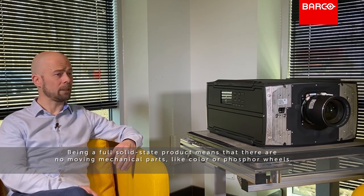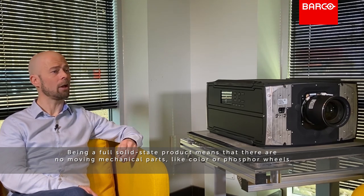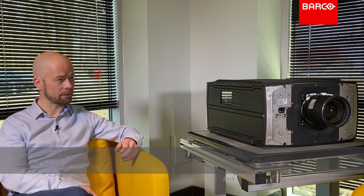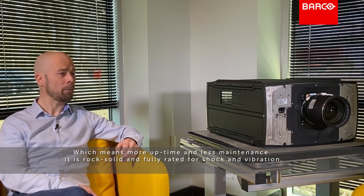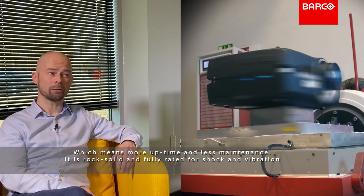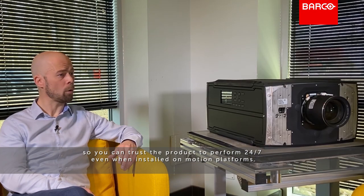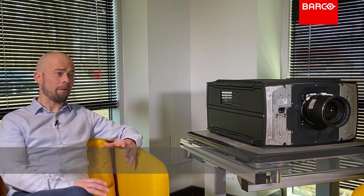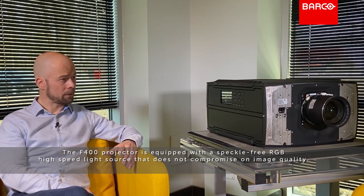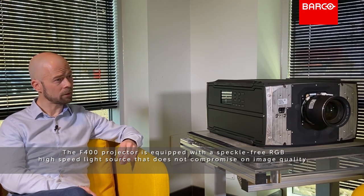Being a full solid-state product means there are no moving mechanical parts like color wheels or similar components, which means more uptime and less maintenance. It is rock solid and fully rated for shock and vibration, so you can trust the product to perform 24/7 even when installed on motion platforms. The F400 projector is equipped with a speckle-free RGB high-speed light source that does not compromise on image quality.